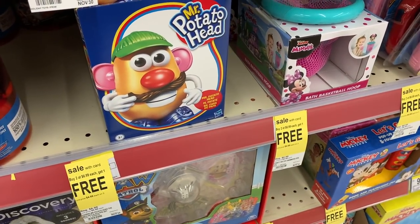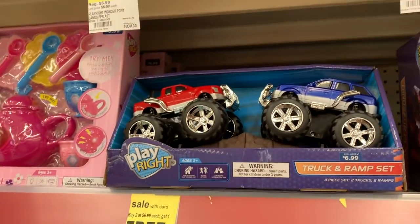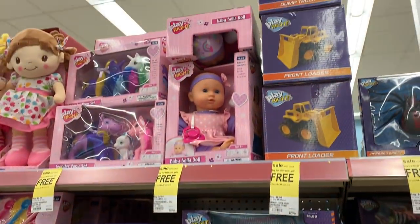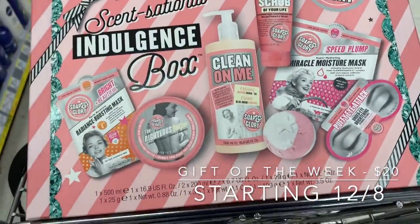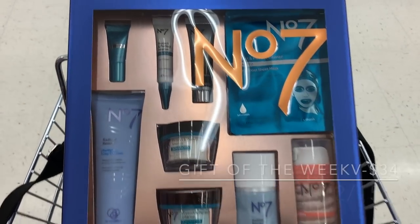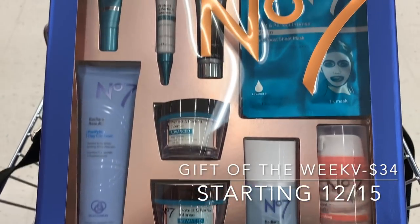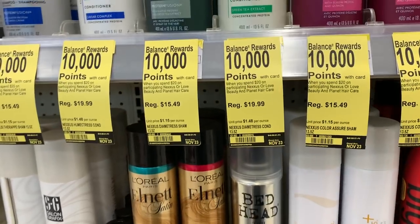Next week, the $6.99 toys are going to be buy two get two free. There's a good variety — trucks, baby dolls, dinosaurs, bath toys — all $6.99, buy two get two free all of next week. Also, on December 8th the gift of the week is a Soap and Glory box — it's a big box, $40 now but will be $20 that day. Then on December 15th there's a Number Seven gift set for $34.